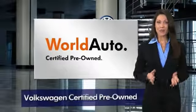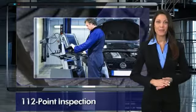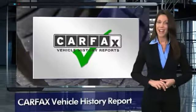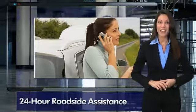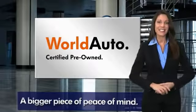Every certified pre-owned Volkswagen comes with a two-year or twenty-four thousand mile bumper-to-bumper limited warranty, twenty-four hour roadside assistance, and peace of mind knowing that it passed a comprehensive 112-point inspection. That's three major reasons to go out and buy yourself a certified pre-owned Volkswagen. See your dealer for details.